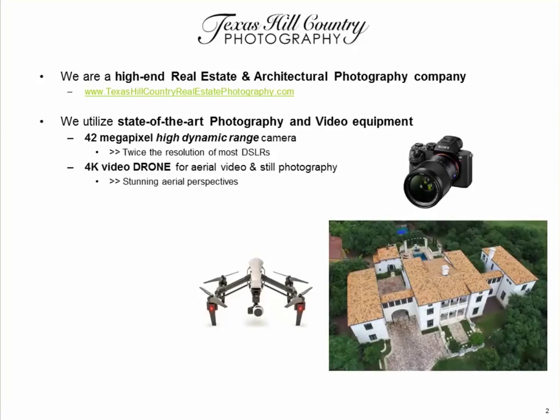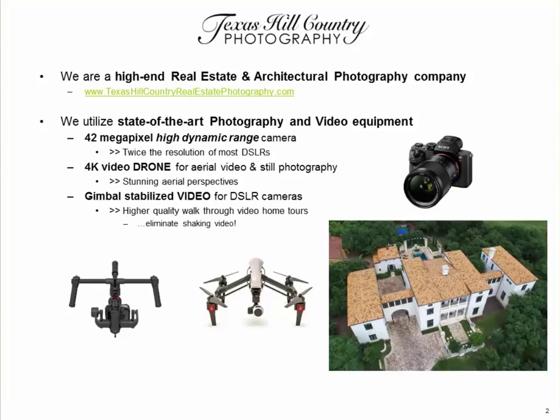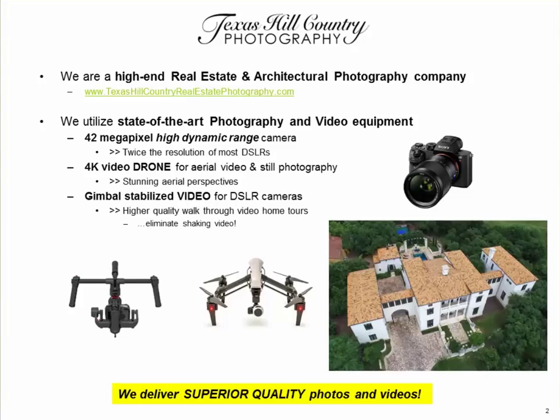We utilize a 4K video drone for aerial video and still photography. This enables us to shoot stunning aerial perspectives. We also use a gimbal-stabilized video system for carrying DSLR cameras, so when we walk through the home making video tours there's no shaking and the quality is very high. We deliver superior quality photos and videos with this kind of equipment.